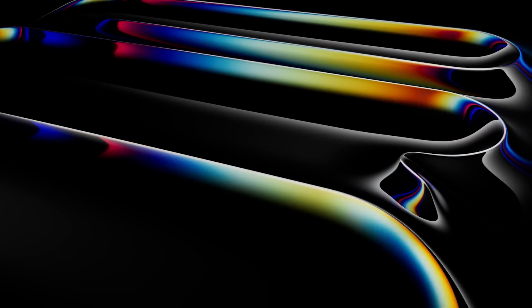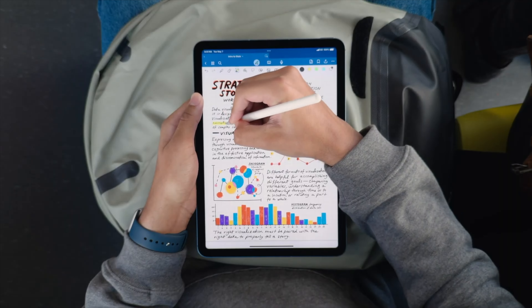Apple just announced the all-new iPads, and this lineup is particularly interesting. Before we discuss that, let's quickly go over what was announced.